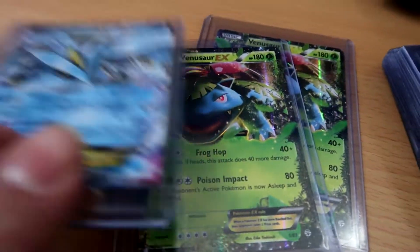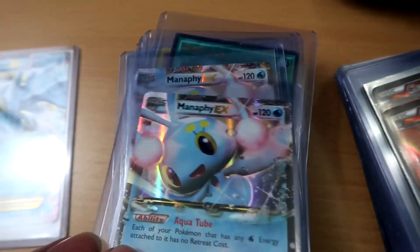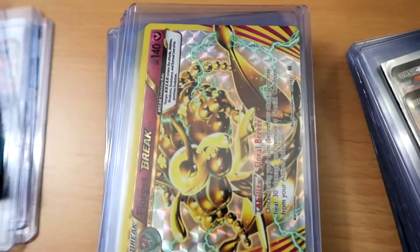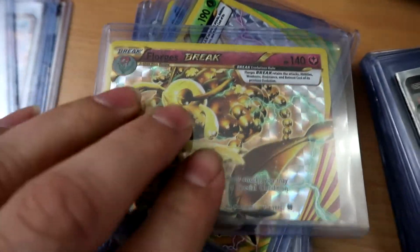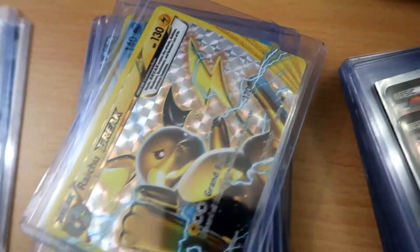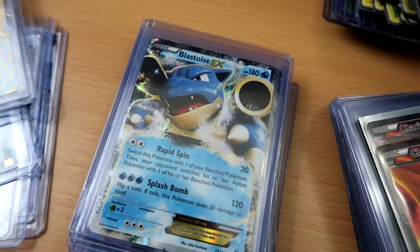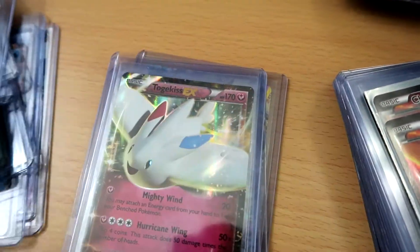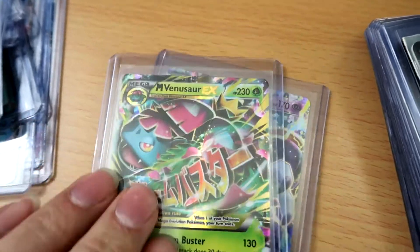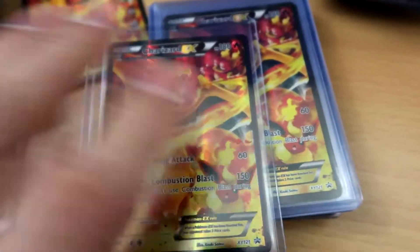Got a bunch of Venusaurs right here. Let me get you a top cam view — there we go. I'm just gonna go through them all. We got a Yugioh card in there too. Got some Break cards. We got so many cards, cards for days guys. You can pause the video and check it out. Leave a comment in the comment section below — we got so many Generations Charizards.